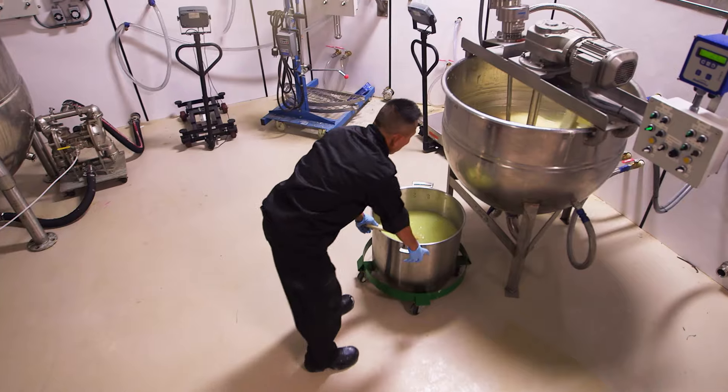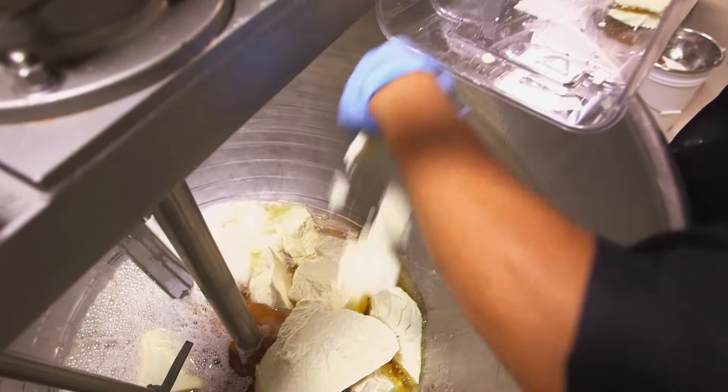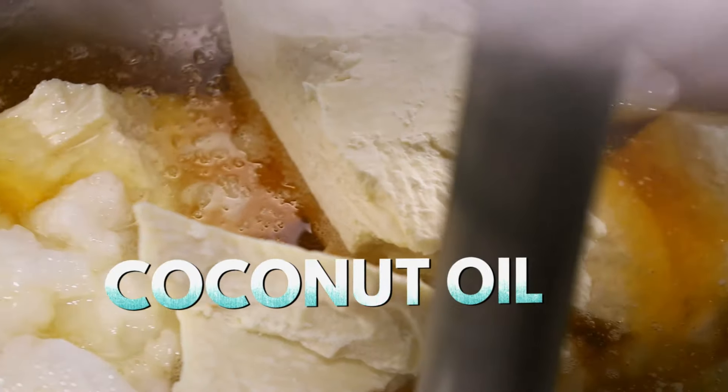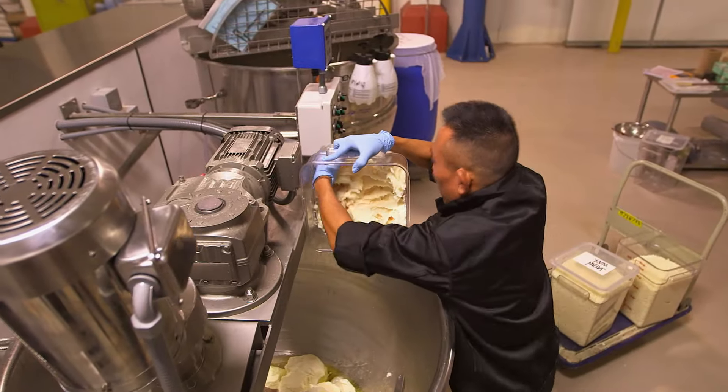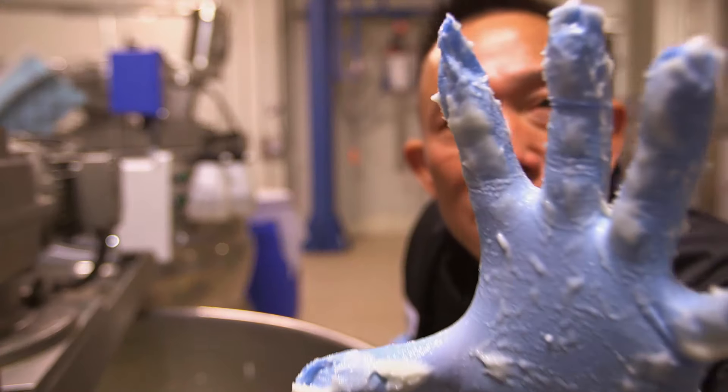Once cooked and cooled, the grapefruit infusion is poured into a steam kettle. Then organic coconut oil, organic mango butter, and avocado butter are added — all very moisturizing. Waxes are added, which will warm on the skin to create a spreadable finish.